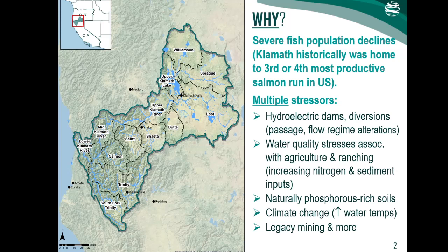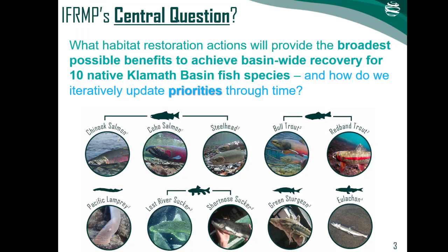This has made basin-wide coordination elusive, a problem captured in National Academy of Sciences reviews in 2004 and 2008, which recommended undertaking a serious basin-wide effort to overcome the inefficient bits-and-pieces approach to restoration science and integrate individual and regional studies into a more coherent whole. The IFRMP's central question is: what habitat restoration actions will provide the broadest possible benefits to achieve basin-wide recovery for 10 native Klamath Basin fish species, and how do we iteratively update priorities through time for those restoration actions?